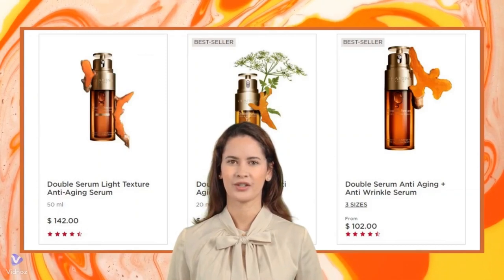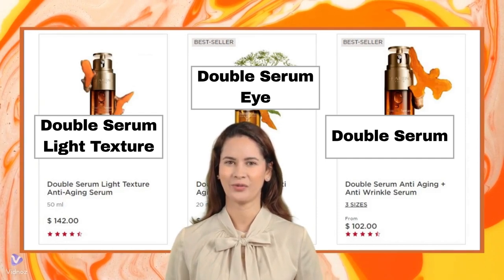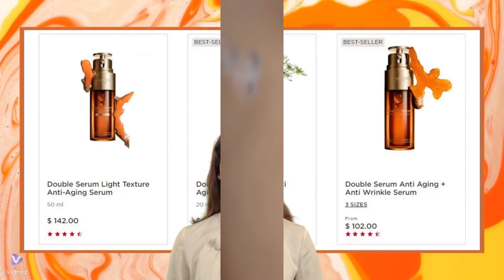The Double Serum Collection consists of several complementary products designed to enhance the efficacy of the flagship Double Serum and address various skincare needs.